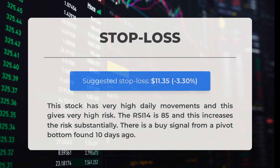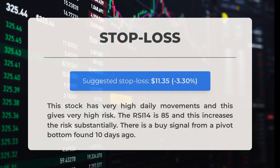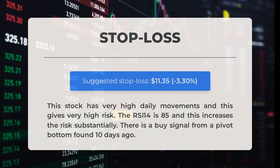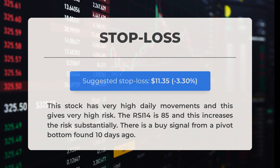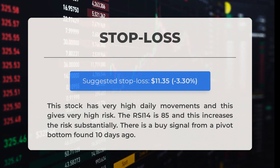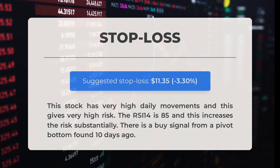Our recommended stop loss is set at eleven dollars and thirty-five cents, representing minus 3.30 percent. This stock has very high daily movements, giving very high risk. The RSI 14 is 85, which increases risk substantially. There is a buy signal from a pivot bottom found 10 days ago.